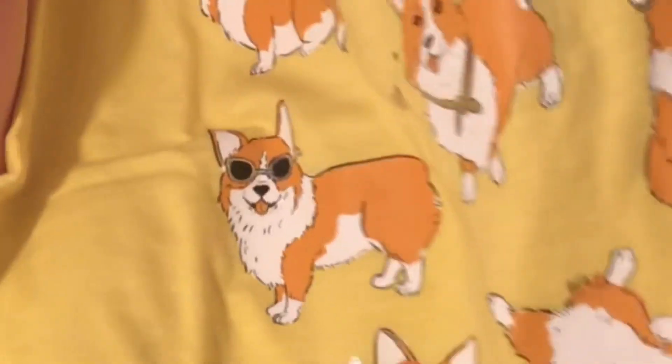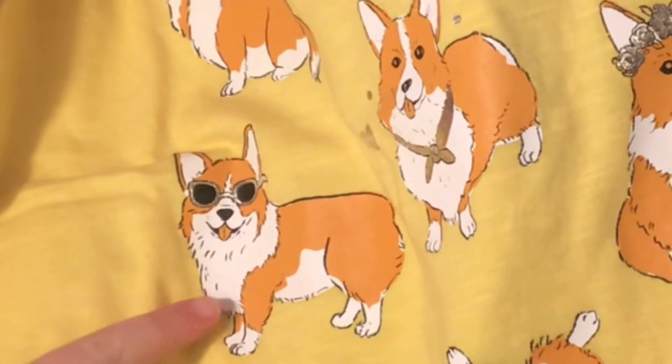Anyways, item number two done. Okay guys, item number three is this really cute tie-dye shirt. I love it so much — I don't know why but I'm obsessed with tie-dye at the moment. Yes, I was wearing all my tie-dye.